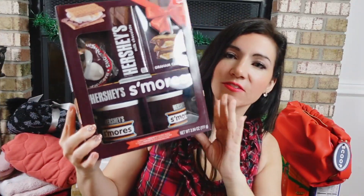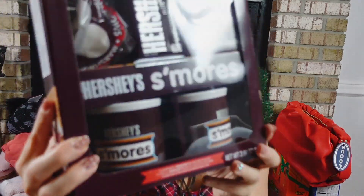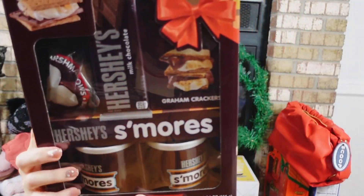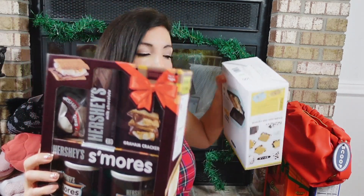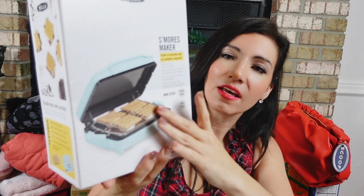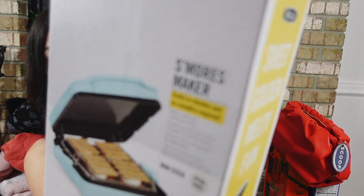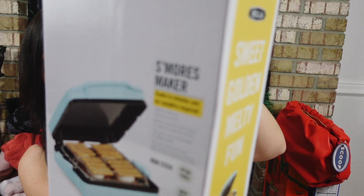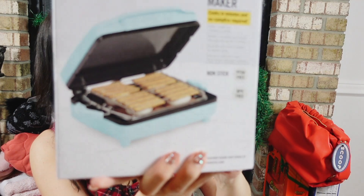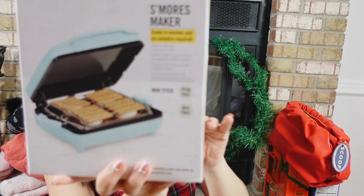Next is the Hershey's S'mores Gift Set — you get two mugs, a chocolate bar, marshmallows, and graham crackers for $10.98. To go with it, the Ella S'mores Maker comes in a turquoise mint color, fits up to four s'mores, has a non-stick baking plate, and includes a mesh basket.